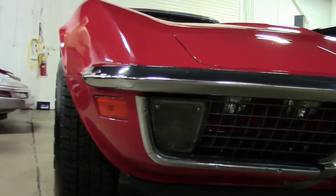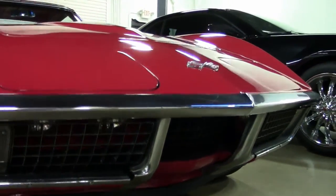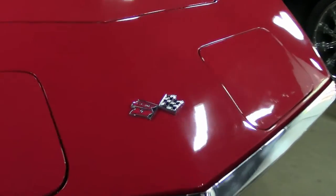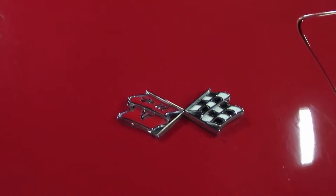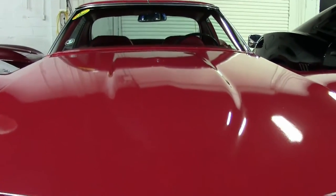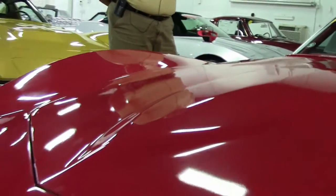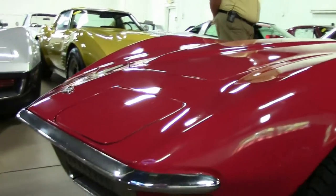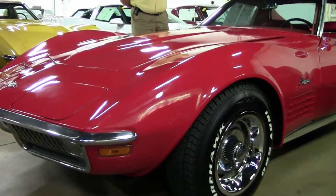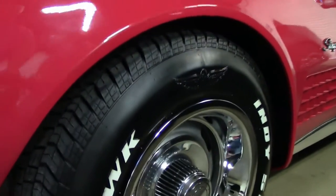You'll see the interior in a few minutes. It has a numbers matching 200 horsepower, 350 cubic inch, automatic transmission, air conditioning, power everything, tilt wheel. It's got the '70 standard caps with the Firehawks Indy 500 tires on there.